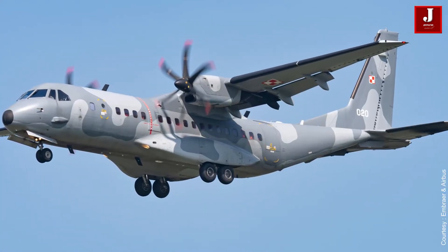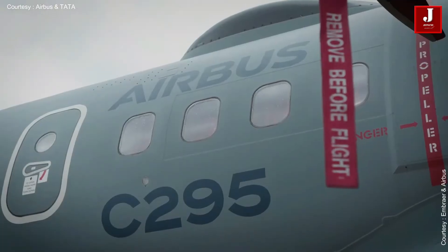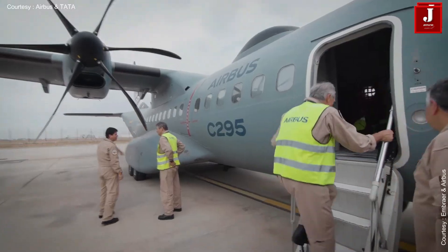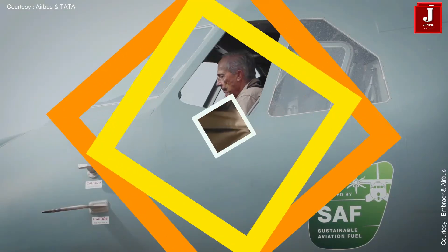There is a lot of interest in the C295 among military and governmental organizations all around the world. The C295 is manufactured in Spain and has a global supply chain, utilizing parts obtained from all over the world.